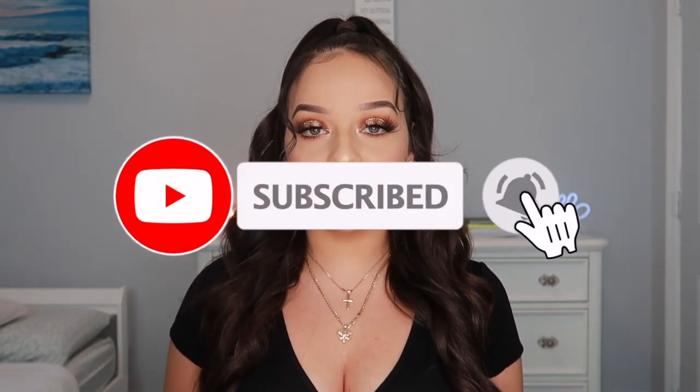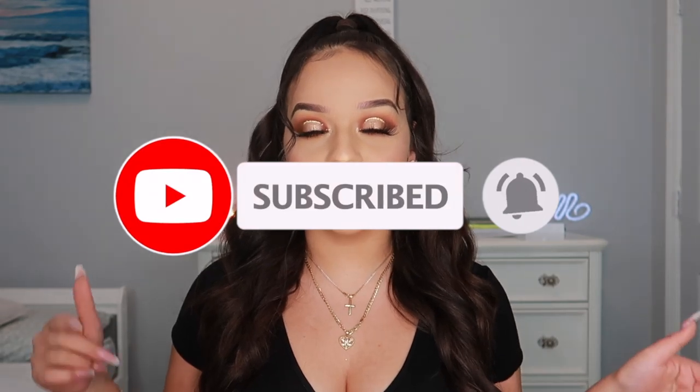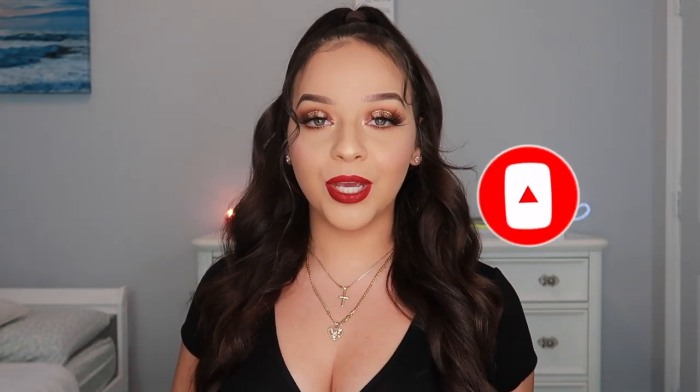That's it for today's video! I hope you guys enjoyed it. If you did, please hit the thumbs up button, subscribe, and leave a comment below about what you'd like to see next. Don't forget to turn on post notifications so you get notified every time I upload. God bless and I love you guys, bye!